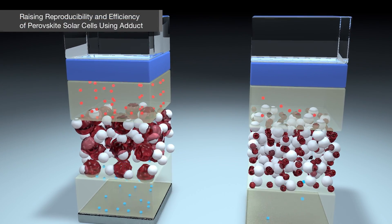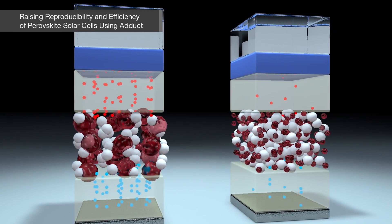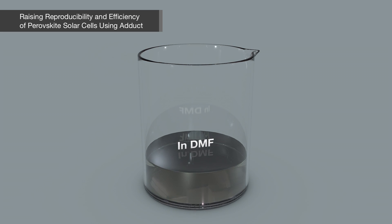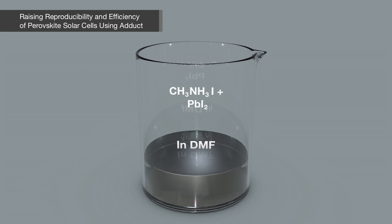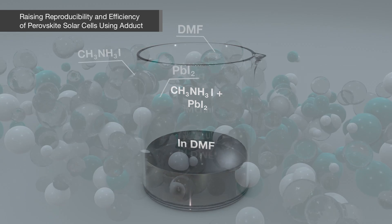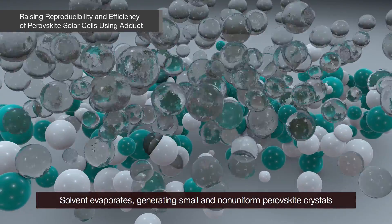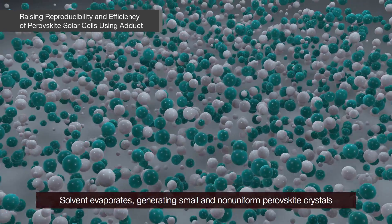For a high-efficiency solar cell, high-quality Perovskite is requisite. In a general process, methyl ammonium iodide and PbI2 are dissolved in DMF for spin coating. A problem at this point is that the solvent evaporates too fast, generating small and non-uniform Perovskite crystals.